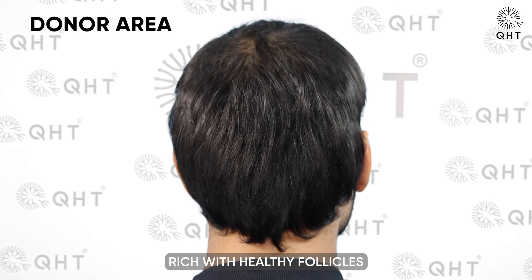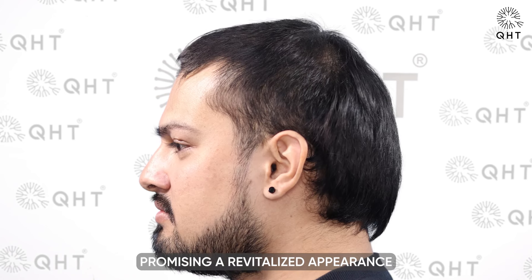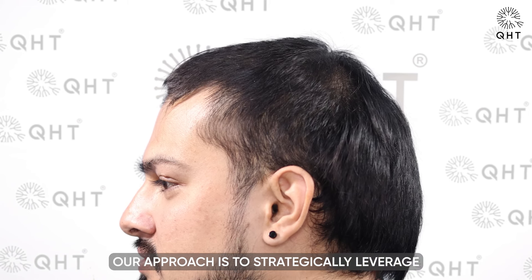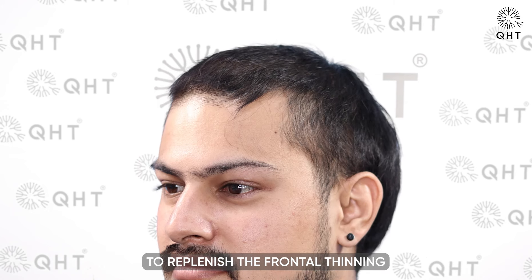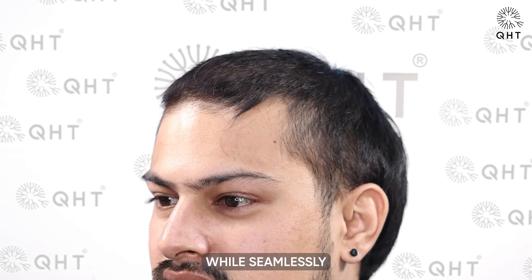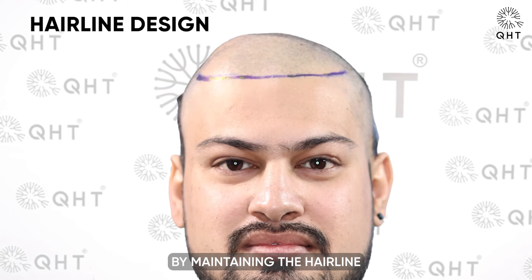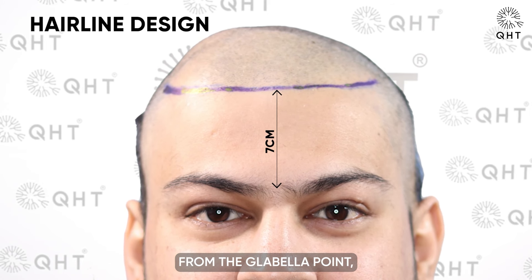A key advantage in this case is the presence of a dense donor area rich with healthy follicles, ideal for transplantation. This crucial factor significantly enhances the potential for a successful hair restoration, promising a revitalized appearance that mirrors his youthful age. Our approach is to strategically leverage these healthy follicles, employing advanced techniques to replenish the frontal thinning while seamlessly blending with the untouched, voluminous areas of the scalp.